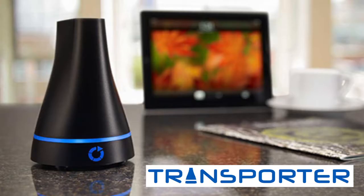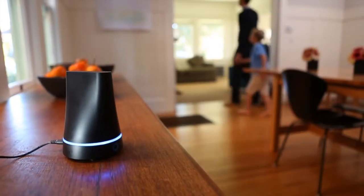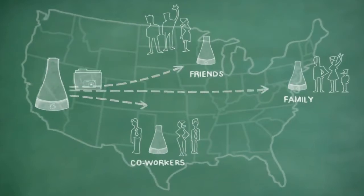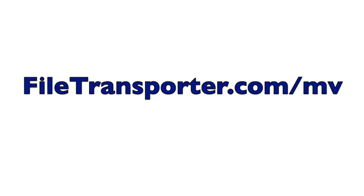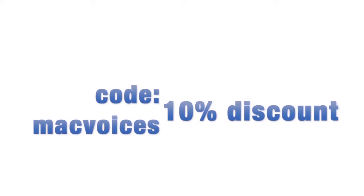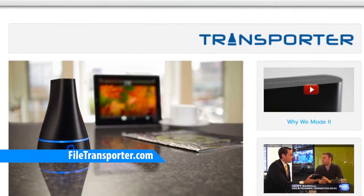This edition of Mac Voices is brought to you by Transporter, the solution to your cloud storage needs. Transporter provides you with a private cloud that you control, but that can be shared with anyone and accessed on any of your iDevices. Whether you want to share photos securely, share confidential documents without concern, or implement an automatic off-site backup, Transporter is your answer. Get 10% off by visiting filetransporter.com/mv and use the coupon code macvoices. The 10% discount is only available from the website.